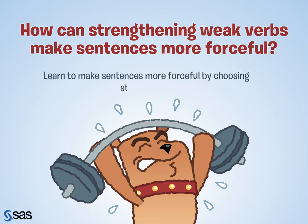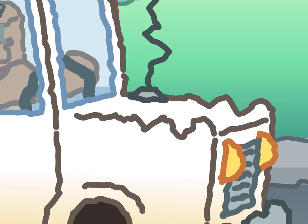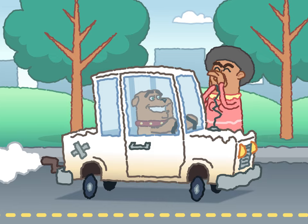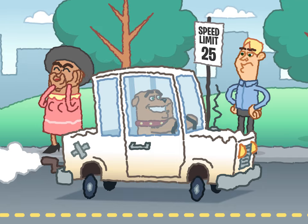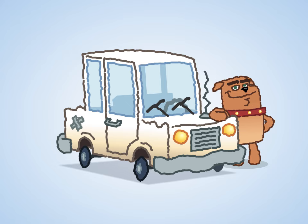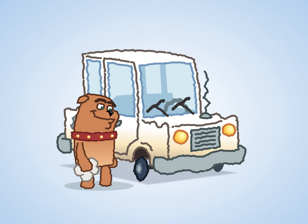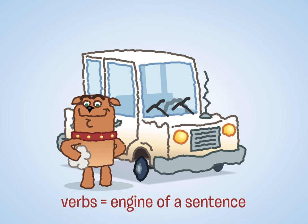Learn to make sentences more forceful by choosing strong verbs. What's the big deal about strong verbs? Well, if sentences were cars, verbs would be the engine. You can pass inspection with a clunker that gets you from point A to point B, but no one will want to ride along if your jalopy sputters and coughs, or if you can't drive faster than 25 miles per hour. Your sentences can be grammatically correct and still not have enough power or excitement to keep your reader in the passenger seat. And just as you can't make your car run smoother by changing the wiper blades or polishing the hubcaps, you can't charge up your sentences by simply adding adjectives, adverbs, or nouns. You have to work with verbs, and they have to be forceful.